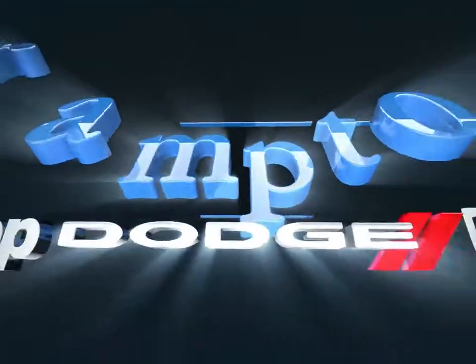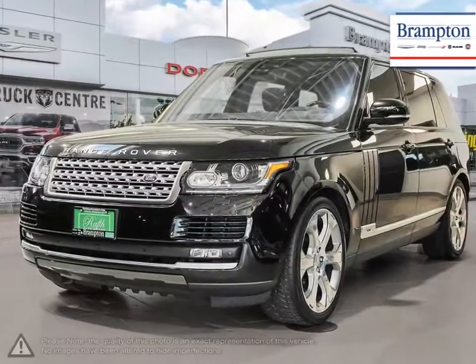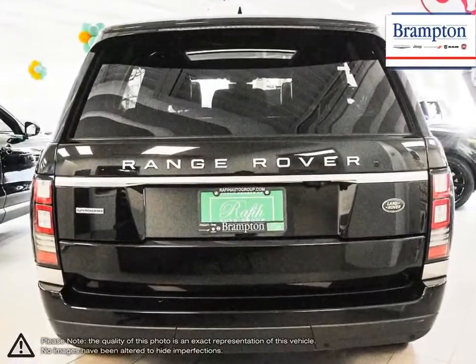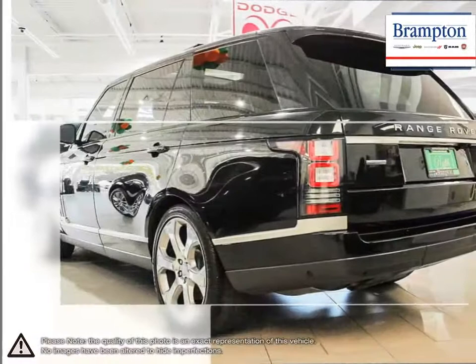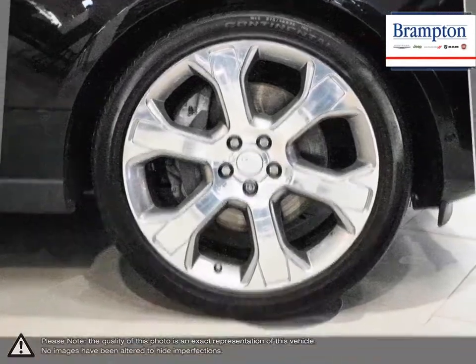Welcome to Brampton Chrysler. Today we're looking at a 2017 Land Rover Range Rover. The Range Rover SUV is the pinnacle of refined capability with a plethora of luxury features while maintaining the ability to do some serious off-roading. As Land Rover's crown jewel, the Range Rover has seen decades of success thanks to its attention to detail.